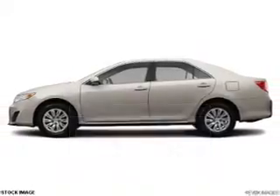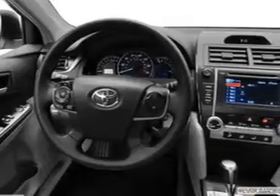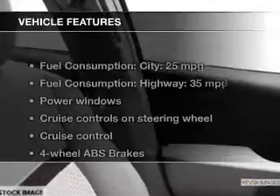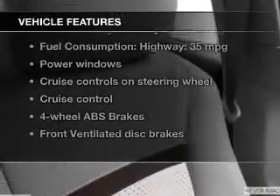The powertrain includes front-wheel drive with a reliable engine connected to a smooth-shifting 6-speed automatic transmission. You will appreciate the safety feature of anti-lock brakes, and memory settings are one of many notable features. With these notable features, you won't want to miss out on the opportunity to own this amazing ride.